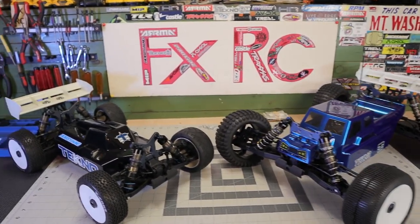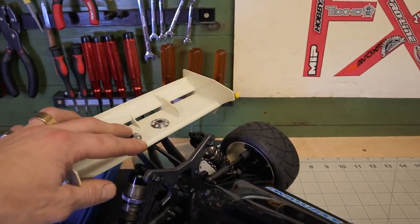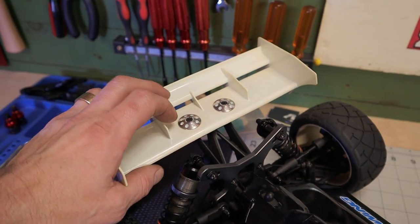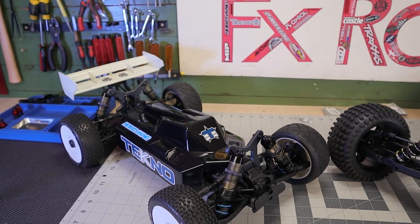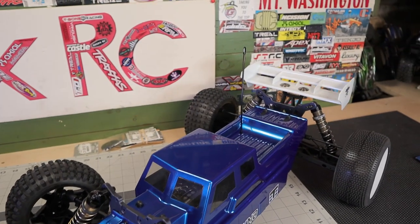Wings are good. I did add some aluminum wing buttons - they have these composite ones with a little steel insert counter sink washer. I got rid of that and just upgraded to some titanium wing buttons. They look nice.